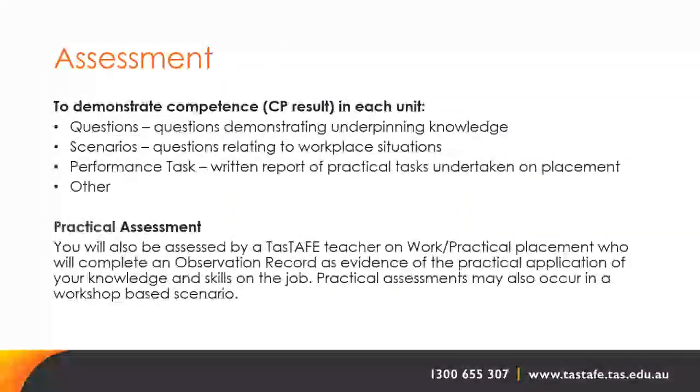To demonstrate competence with a CP result in each unit, assessment will use a combination of: questions demonstrating underpinning knowledge; scenarios relating to workplace situations; performance tasks — written reports of practical tasks undertaken on work placement; and other methods. You will also be assessed by a TASTAFE teacher on work or practical placement, who will complete an observation record as evidence of the practical application of your knowledge and skills. Practical assessments may also occur in a workshop-based scenario.